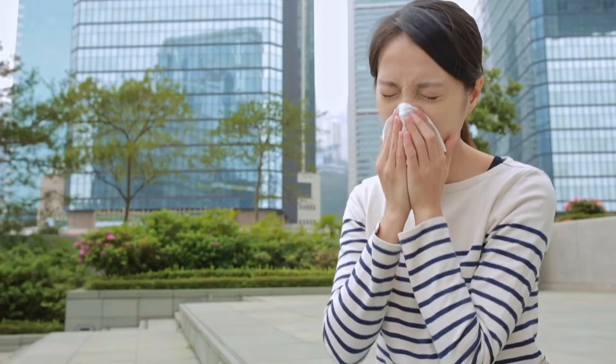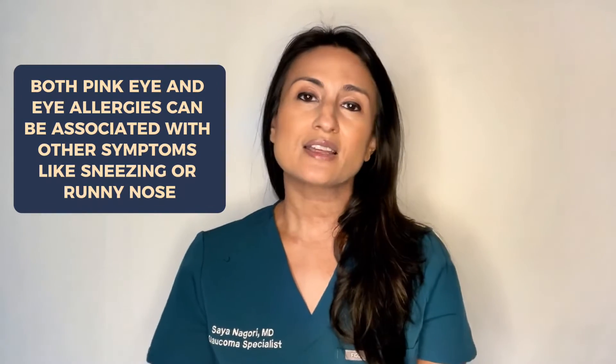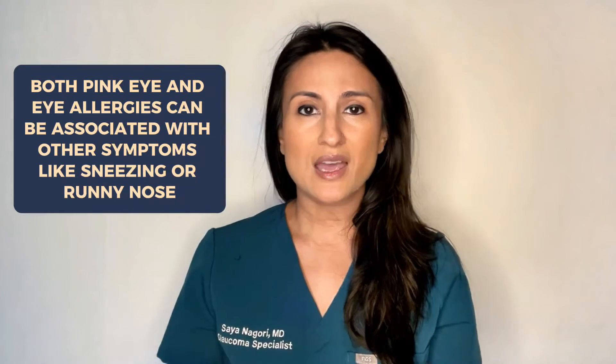Yet another similarity is that they can also be associated with other symptoms like a runny nose. In pink eye, which is usually viral conjunctivitis, you may have other symptoms related to a viral infection like sneezing or a runny nose. However, in allergies you can also have the symptoms of sneezing and a runny nose. So how can we tell the difference?